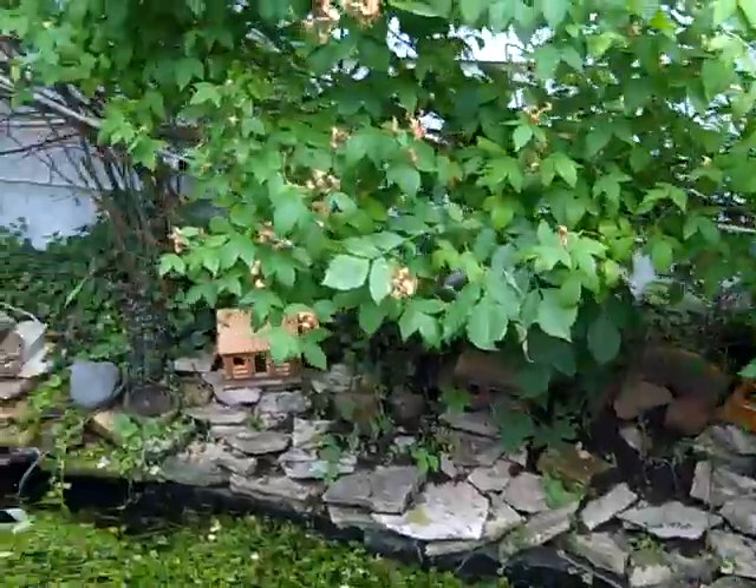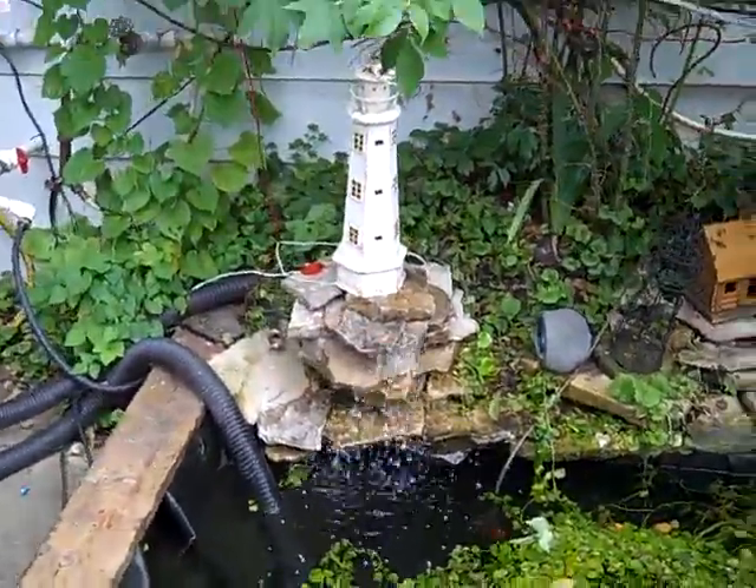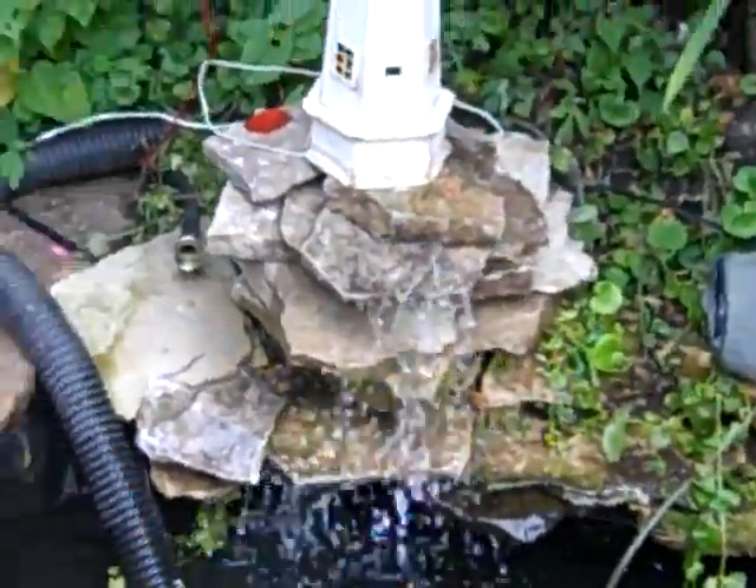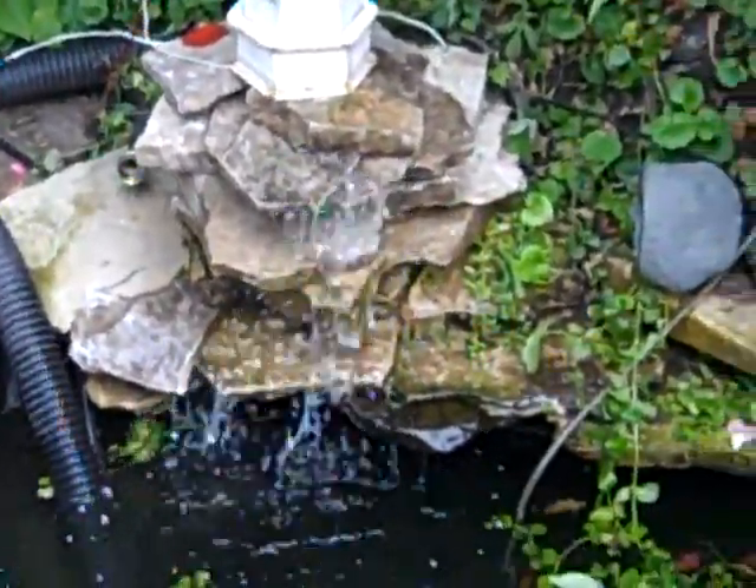And then here's our change to the waterfall. This is a daytime shot — last shot I got was a nighttime shot.